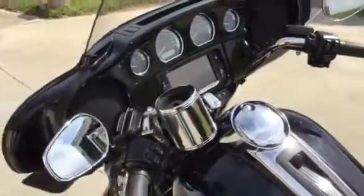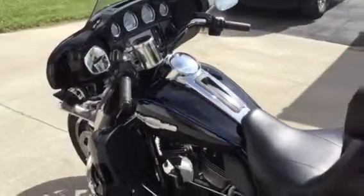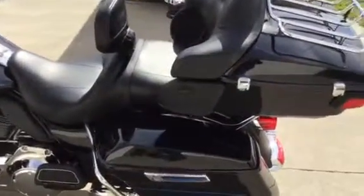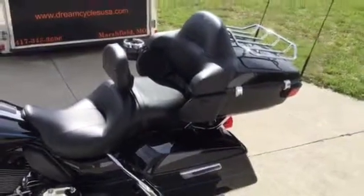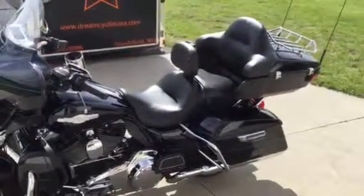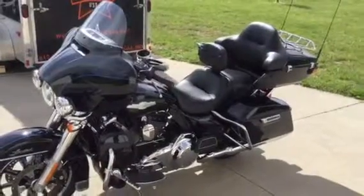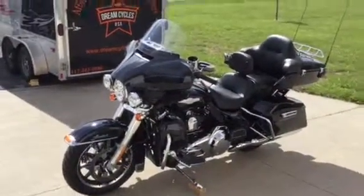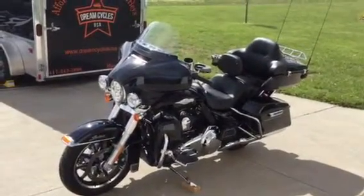For information on how to put this great looking Peace Officer Special Edition Ultra Classic Limited in your garage, please call Will at Dream Cycles USA. We can be reached at 417-343-3696. It can also be found on the web at www.DreamCyclesUSA.com. Thank you.